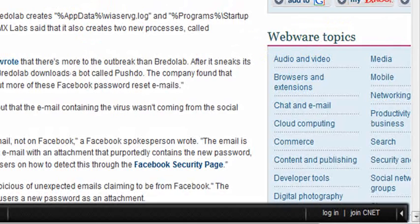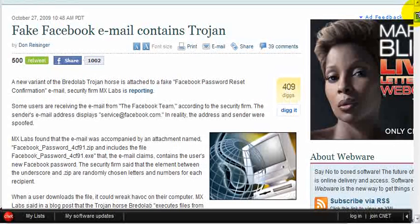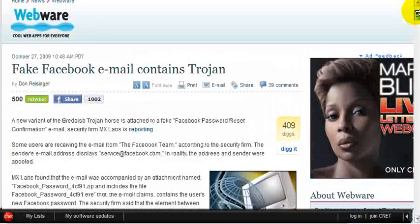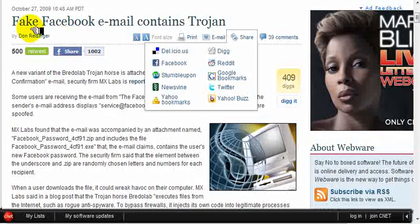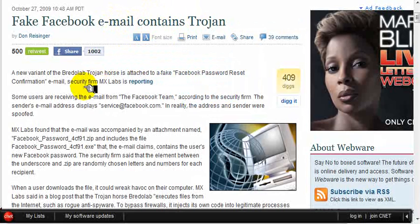I did a Google search on fake Facebook emails and this report comes from cnet.com. It talks about the same thing — a fake Facebook email containing a Trojan. There's another address highlighted that says it would come from 'service at facebook.com.' You can see there's a zip file, and inside that zip file is an executable file that totally destroys your computer.